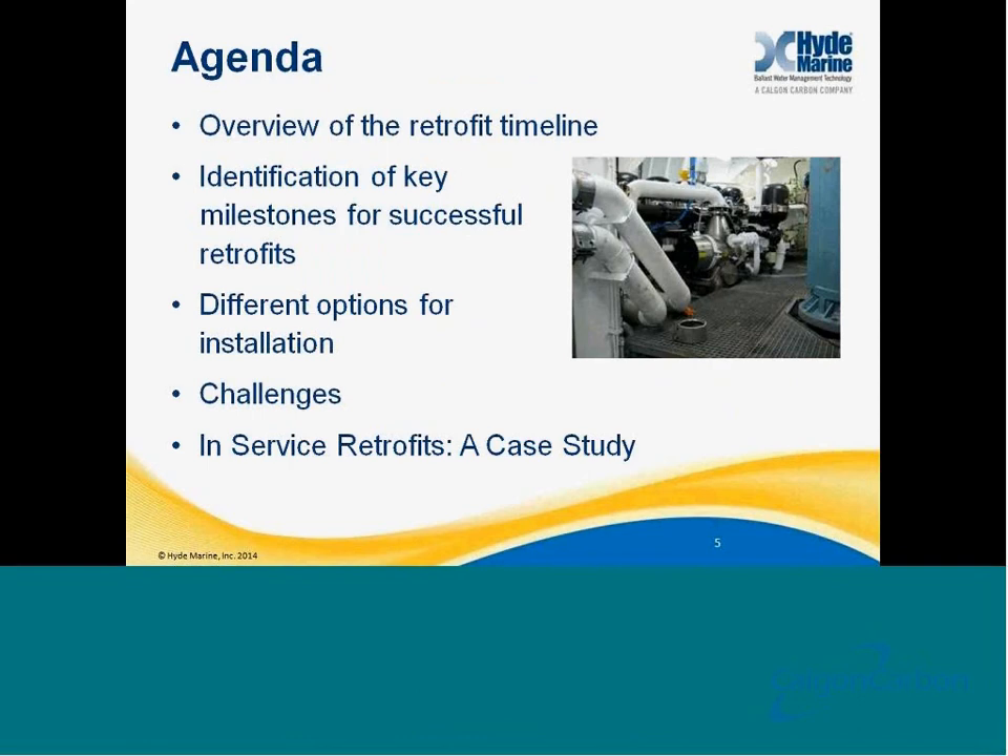Good morning. As Adrian just stated, we will start our webinar overviewing the retrofit timeline. We have a lot of information to cover in the next 45 minutes or so. This morning we would like to share with you our general overview of the retrofit timeline, specifically identifying key milestones to help for a successful retrofit, to provide you with some insight into different options for doing your installation, some of the challenges that we have seen, and then finally walk you through a retrofit case study to help show you some of the ways that we have been able to assist owners in the past.